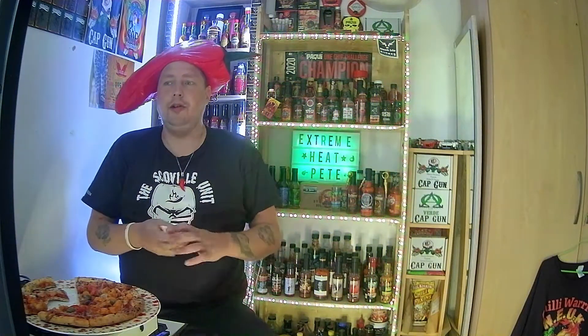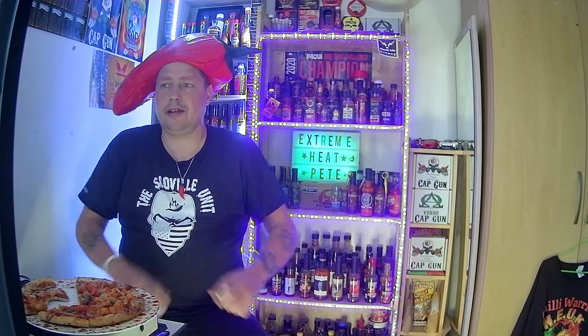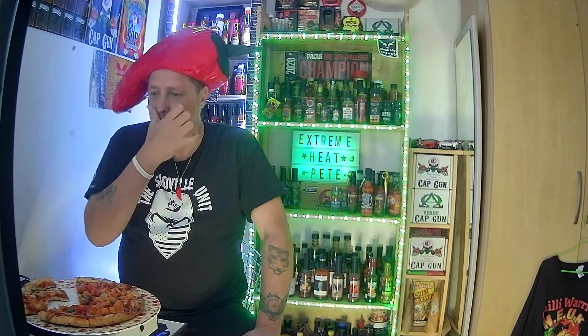I've done quite a few reviews of the Scarily Spicy range from Iceland. I think I've only ever been disappointed by one item, which I reviewed a few weeks back, where it said it was really really hot and it turned out to be mild - it was not hot at all.